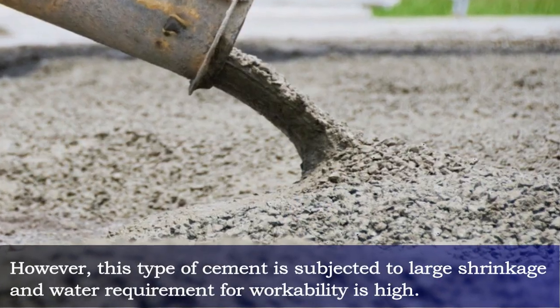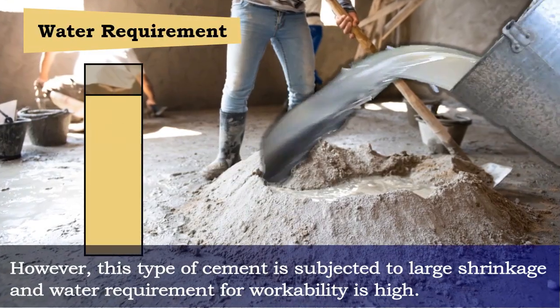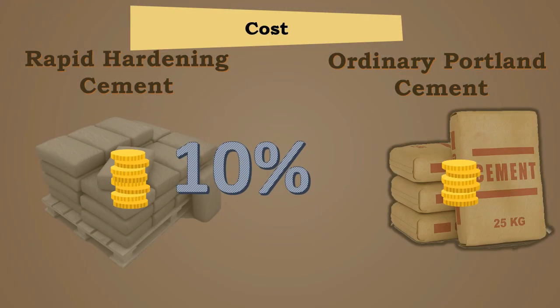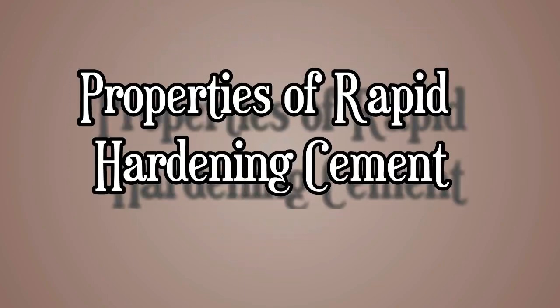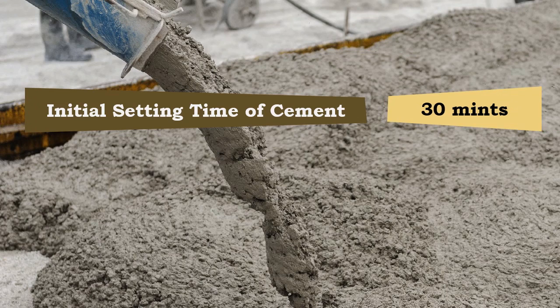However, this type of cement is subjected to large shrinkage and the water requirement for workability is high. The cost of rapid hardening cement is 10% higher than ordinary cement. The concrete made with RHC is frost and freeze resistant, as the concrete matures more quickly.